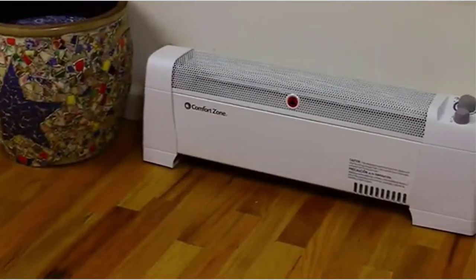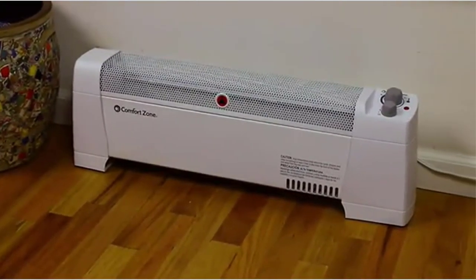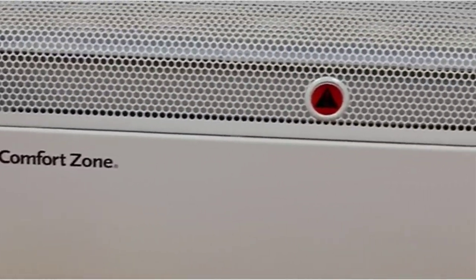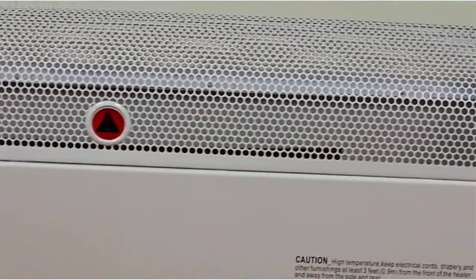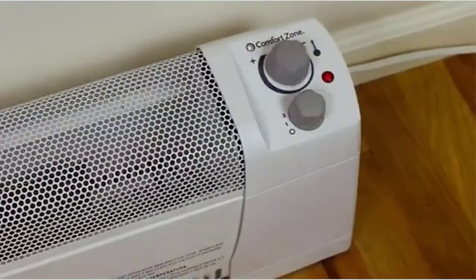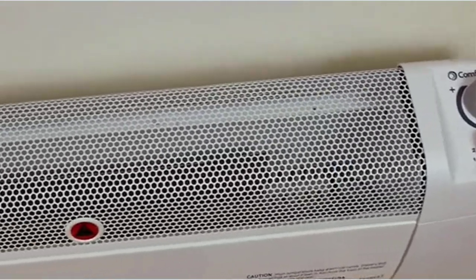Since winters are almost around the corner here in the United States, you must be looking for a heater for your home or office. And while many homes have heating radiators already installed, not everyone has one. In that case, you might be looking for something smaller and practical, like the best baseboard heaters present down below, that have been picked based on these points.